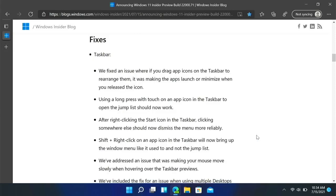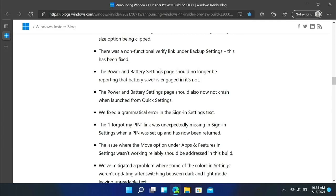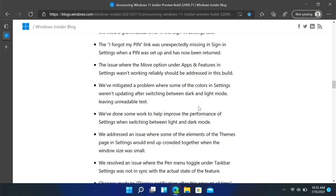There are a bunch of fixes for the taskbar. Settings would crash on launch, but they have now fixed that. The power and battery settings page should no longer be incorrectly reporting that battery saver is engaged when it's not.